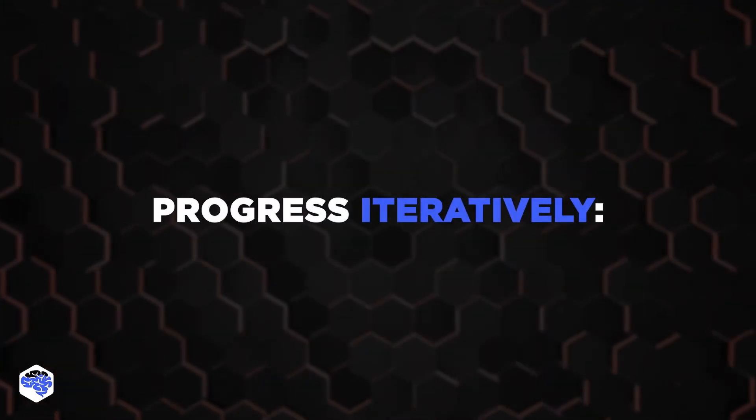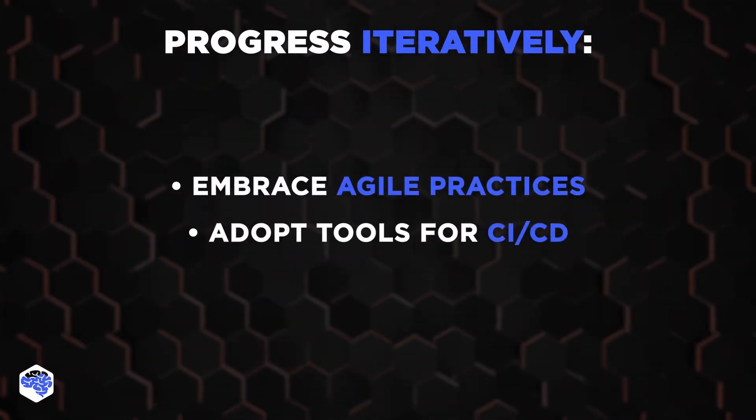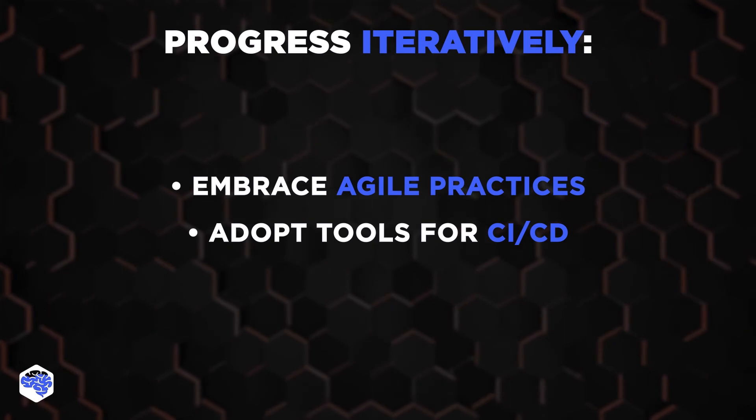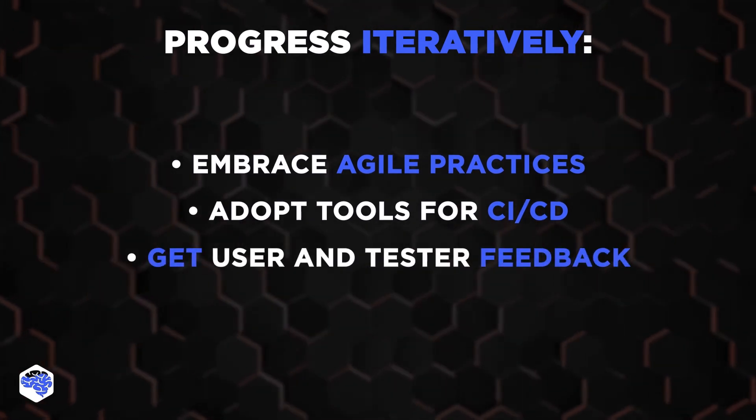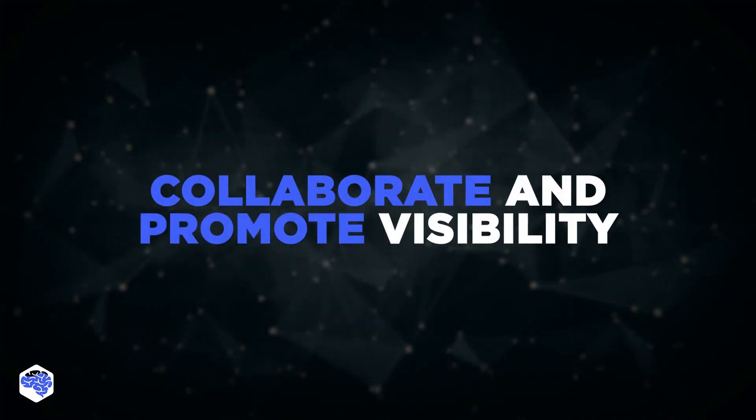Progress iteratively, and for that, embrace agile practices. Adopt tools for continuous delivery and integration, and get user and tester feedback for every iteration. The last principle of ITIL is to collaborate and promote visibility.